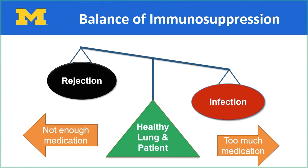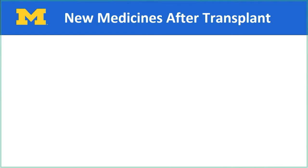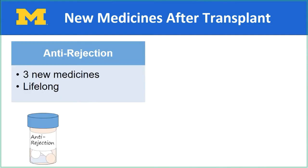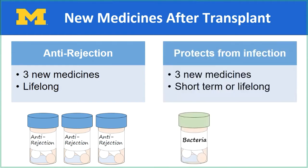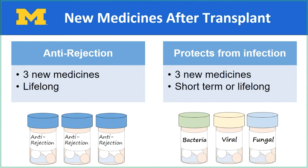It is very important to take your medications as prescribed. In general, you will take two kinds of medications after your transplant. The first: medications to keep your body from attacking or rejecting your new organ. This includes three medications that you will take for the life of your transplant. The second: medications that protect you from bacterial, viral, and fungal infections. This includes three new medications that you will take either for a short time or lifelong after your transplant. At this time, Linda will now review your new anti-rejection medications with you.